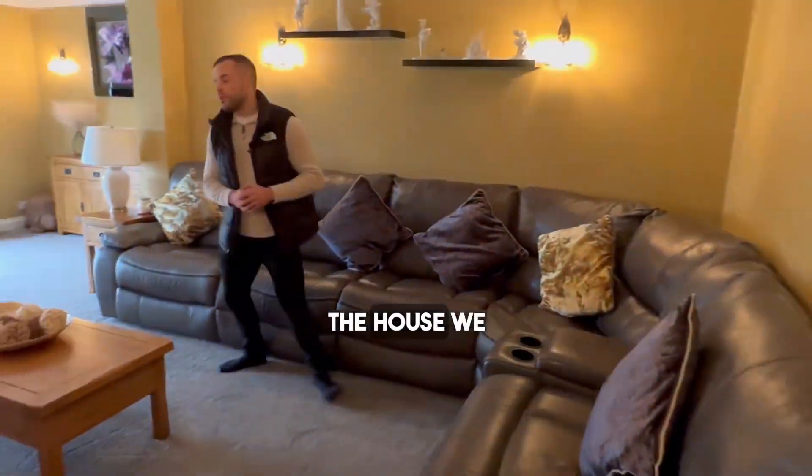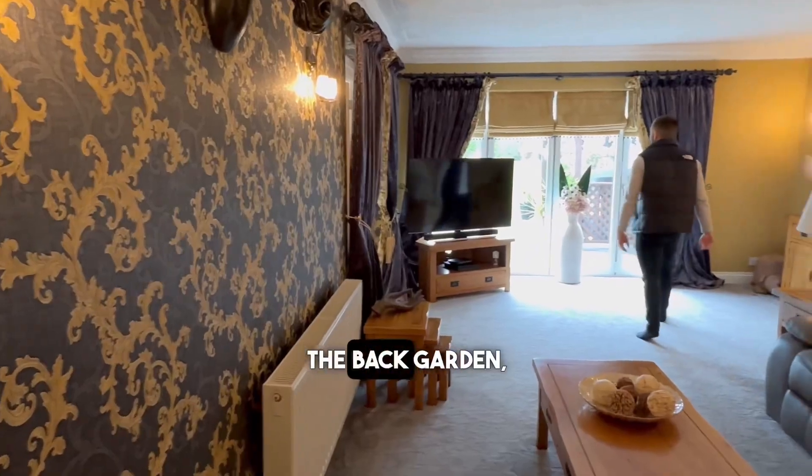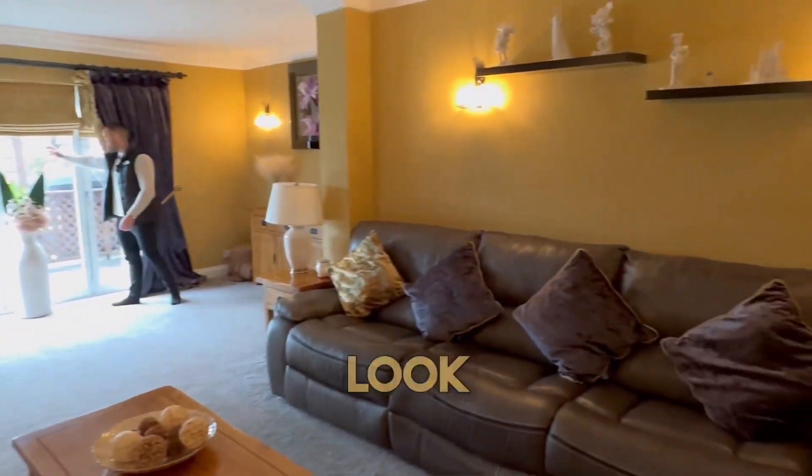Towards the back of the house we have this spacious living room with bifold doors onto the back garden, perfect to open up and look out onto.